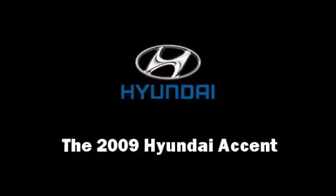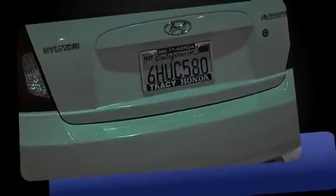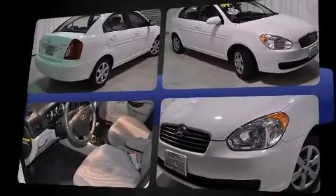Climb inside the 2009 Hyundai Accent. This four-door, five-passenger sedan just recently passed the 40,000 mile mark. It features a front-wheel drive platform, an automatic transmission, and an efficient four-cylinder engine.